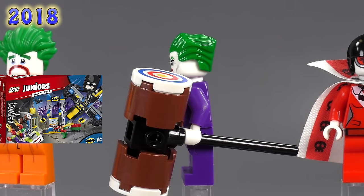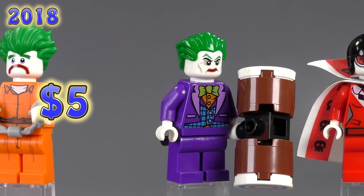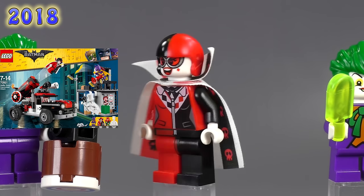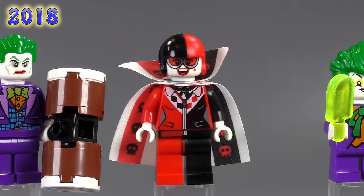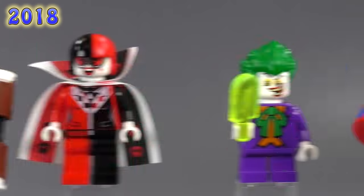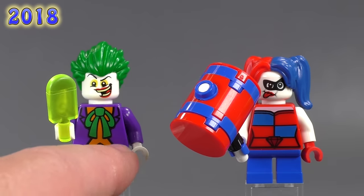Here's a weird one — a Joker from a Juniors set with an exclusive frowning face expression, came with a hammer from the Joker Bat-Cave Attack set. He's five dollars despite coming from a Juniors set. Also from 2018, Harley Quinn from the Cannonball Attack set has really interesting prints all around, an exclusive cape and collar, and an exclusive helmet — a sort of Evil Knievel Harley Quinn. She's three bucks.